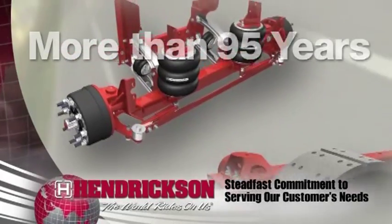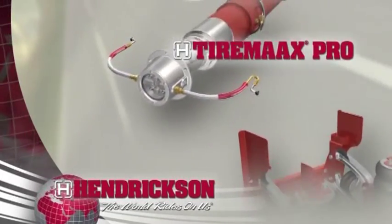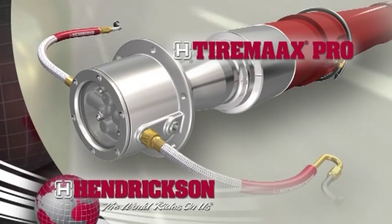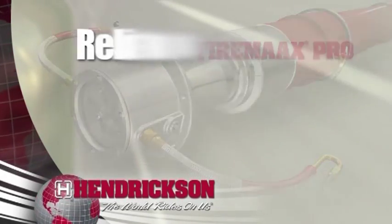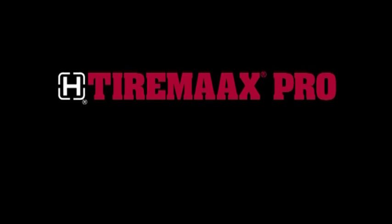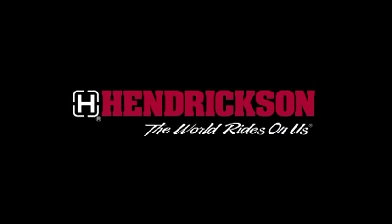This assurance is exemplified by innovations like TireMax Pro, which delivers a handy solution for haulers struggling to maintain proper tire inflation. Reliable, exceptional, durable — TireMax Pro: innovation you expect from Hendrickson.